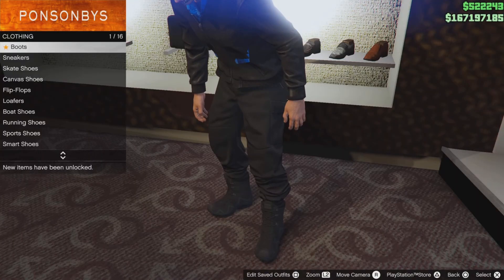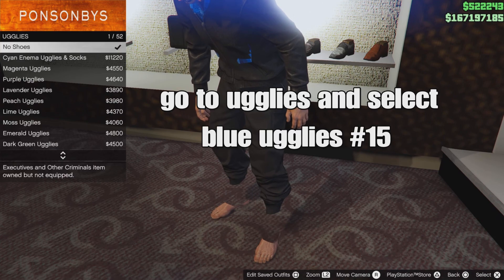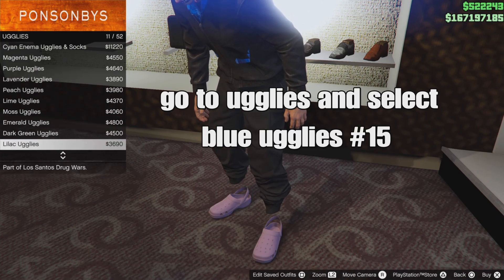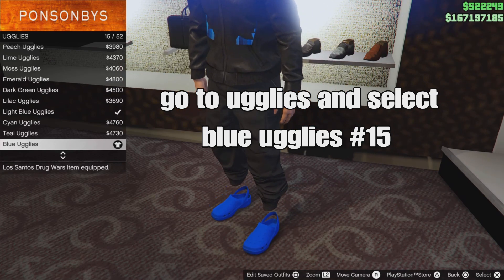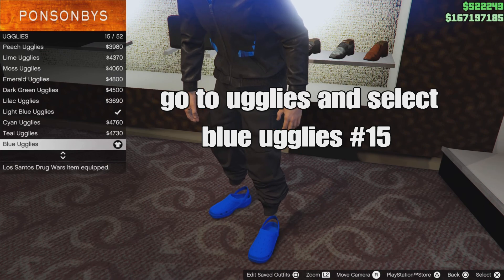Go over to shoes, then go down to ugly spacey crocs and select the blue uglies — should be number 15. Select those and then back out.